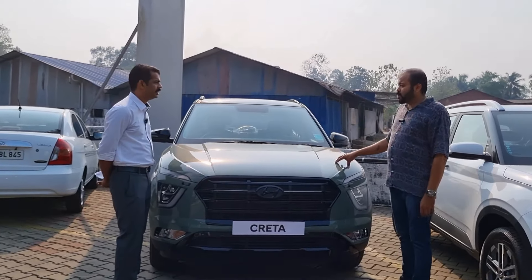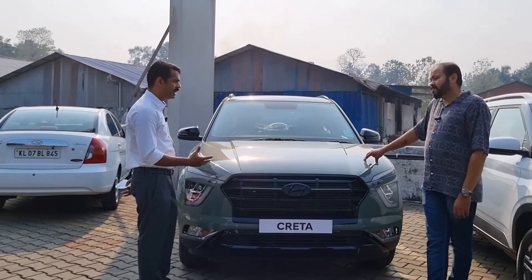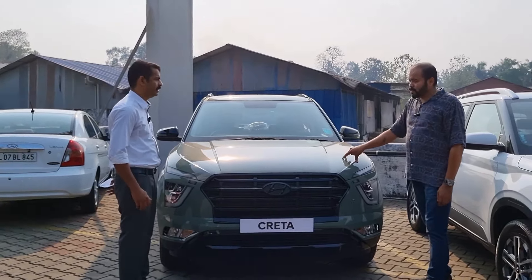Is it available in manual and automatic? In the Adventure Edition, only manual is available. But in the Normal Edition, we have manual and diesel available.